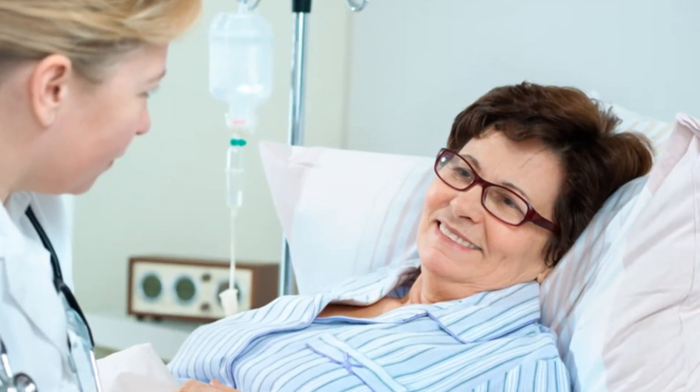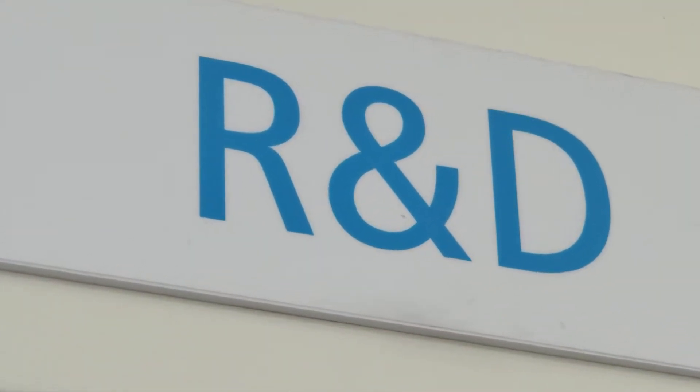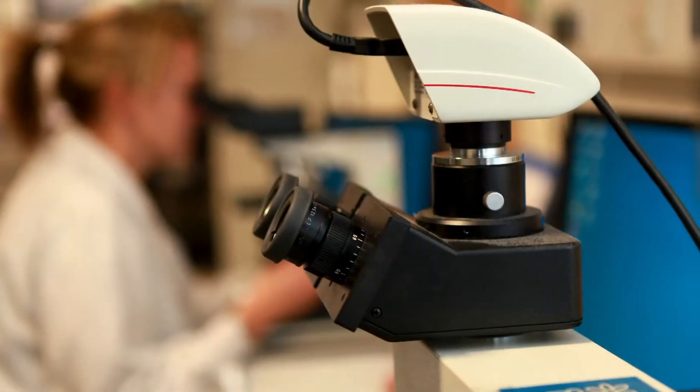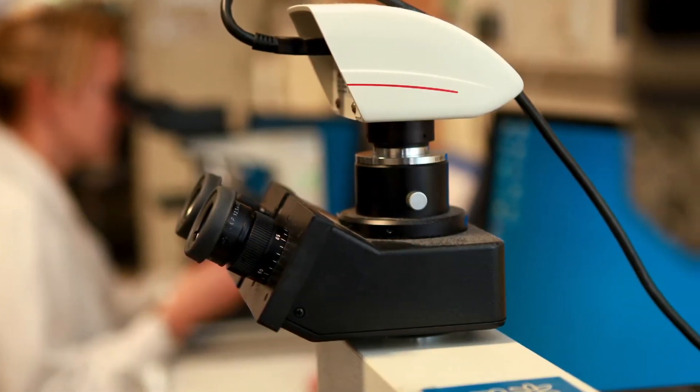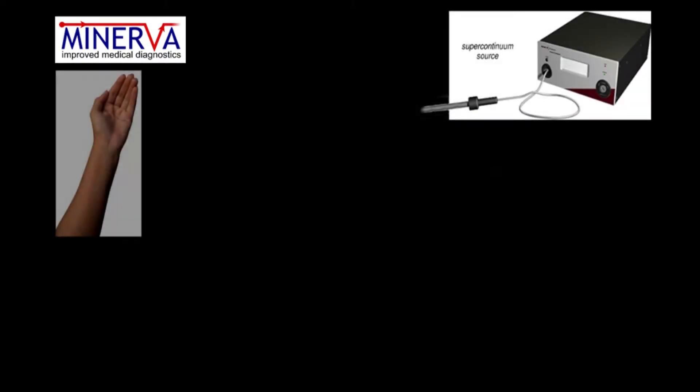The Minerva project is working to make this new future a reality. To make all this happen, a significant technical challenge must be overcome. Two new forms of diagnosis method need to be developed. Both methods use a source of light called a supercontinuum, which is shone onto the tissue sample to be tested.